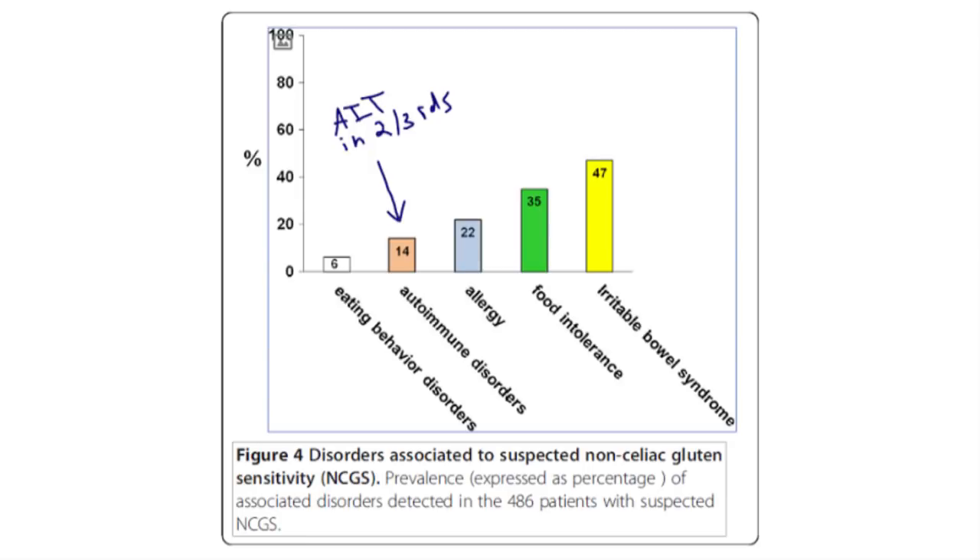Regarding associated disorders: IBS and food intolerances were the most commonly associated conditions with non-celiac gluten sensitivity. Autoimmune disease was detected in 14% of cases, and two-thirds of those were autoimmune thyroid. This runs counter to two previous studies that found autoimmunity incidence was fairly low in non-celiac gluten sensitive patients. Also, 18% of cases had a relative with celiac disease.